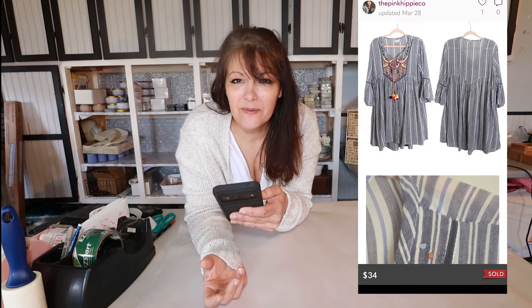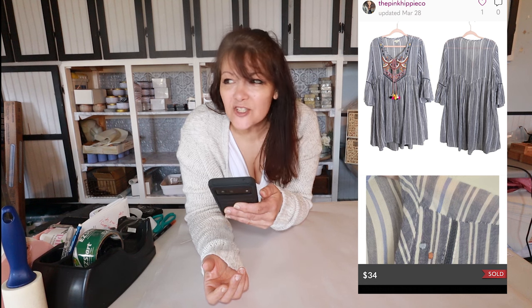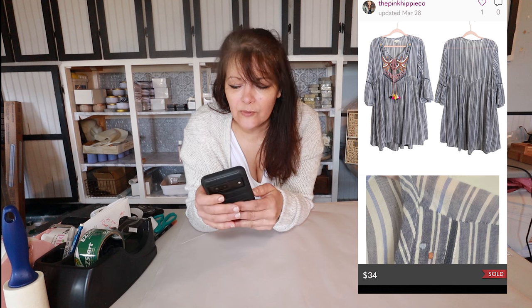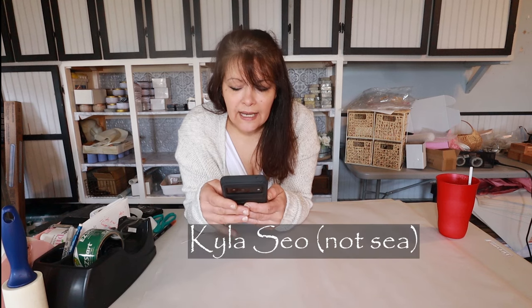I was almost going to pull this boho baby doll high-low embroidered top out of my closet for Easter Sunday — it's a size large. This is over 60 days old but just recently relisted. The brand is Kayla C and I had it listed for $34. She ended up getting it for $34, full price. My net earnings were $24.22. I found it at the Benz and just ran and grabbed it when I saw the embroidery.